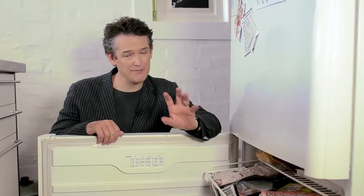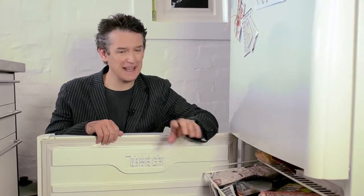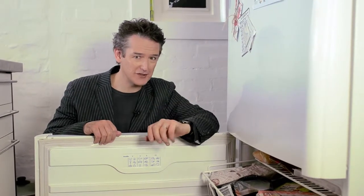Rule number four. Consult your freezer before you shop and before you cook. It's easy to forget what's at the back of your freezer, so regular checking will make sure that none of this goes to waste.